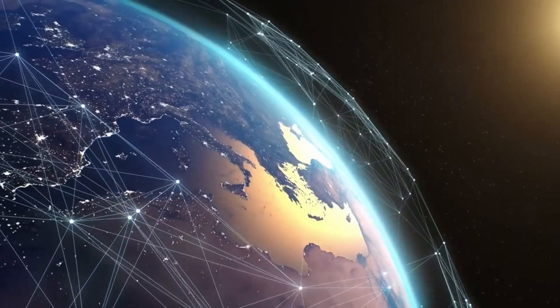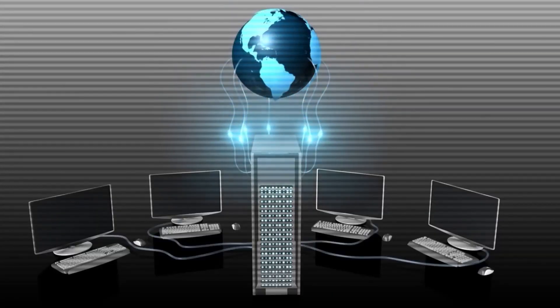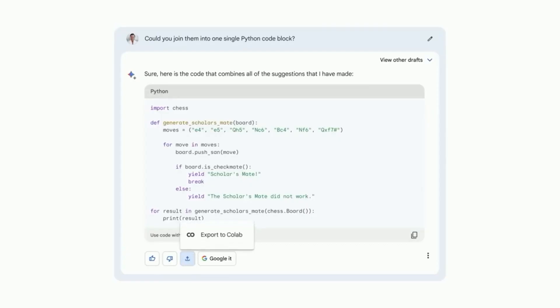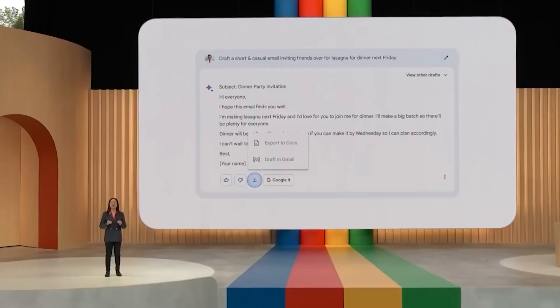Imagine demonstrating a movie clip to it and having it respond to challenging questions, like what the movie's central theme is. Yes, Gemini is the student who consistently learned without even attempting.